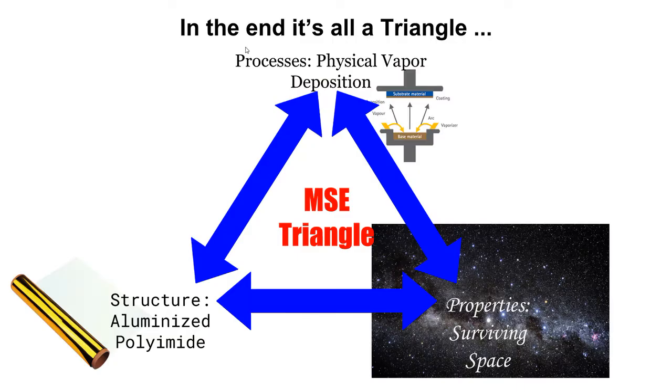In the end, this entire process — picking the properties you need to keep yourself from freezing in space, finding materials that have these properties, and finding a way to make them — is yet another example of the MSE triangle. You set up your requirements, find a structure that meets those requirements, then process it to get the desired properties — and that processing in turn gives you the properties you need. It all goes around in a giant circle, or a giant triangle.